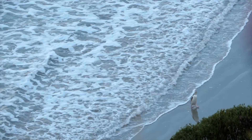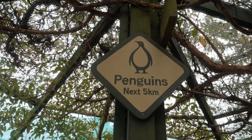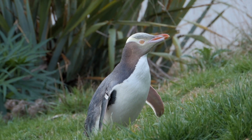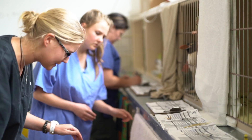Penguin Place is a private conservation reserve funded through tourism, which enables us to see one of the rarest and most threatened penguins in the world — the yellow-eyed penguin. Any sick or injured penguins found on our coastline will generally go through the Otago Polytechnic's Penguin Hospital, which has been hugely valuable.